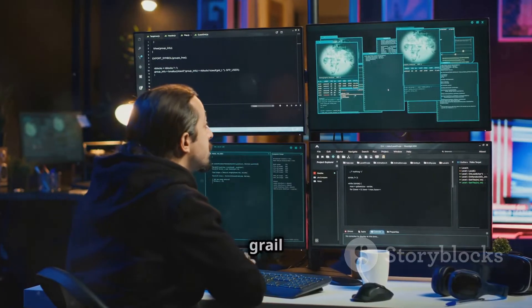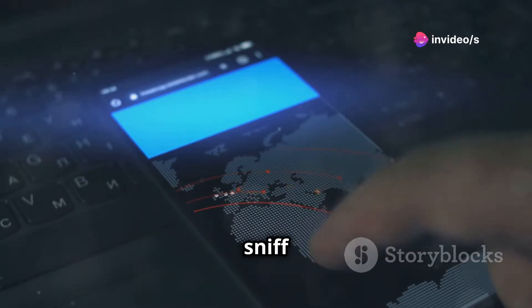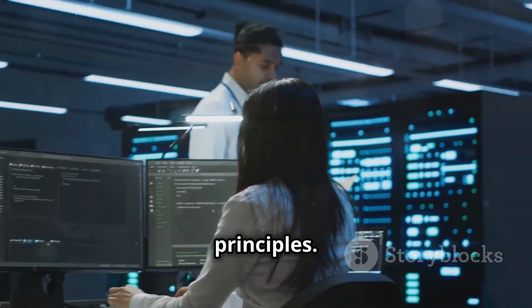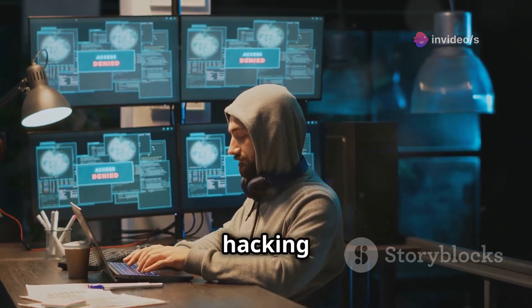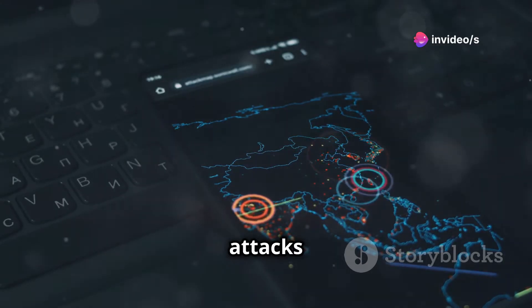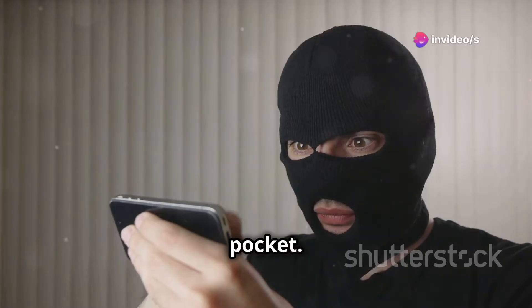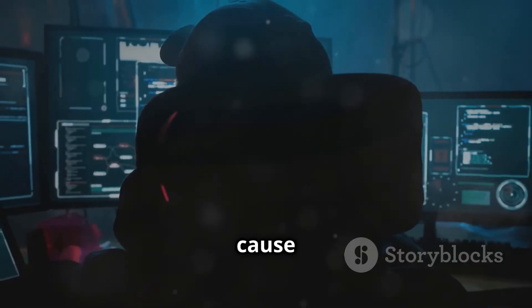Ever heard of Metasploit? It's like the holy grail of ethical hacking tools. Well, Sushib is like the Android version, allowing you to perform man-in-the-middle attacks, sniff passwords, map networks, and even exploit vulnerabilities. It's a complex tool that requires a deep understanding of networking, security protocols, and ethical hacking techniques. Sushib gives you the power to simulate real-world attacks in a controlled environment — practice different attack vectors, see how they work, and learn how to defend against them. Use Sushib ethically and responsibly; the goal is to learn and improve security, not to cause harm or steal data.